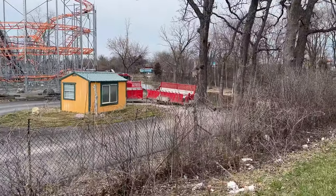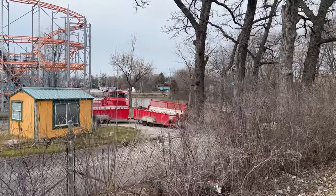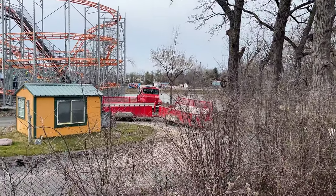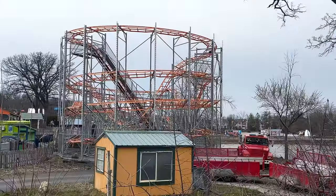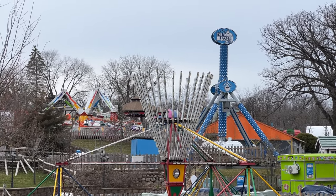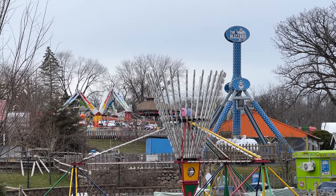Over here we have the fire truck and the carriage just chilling, waiting out the winter. Another shot of the Blizzard, which is probably their best ride, and where the drop tower is no longer.